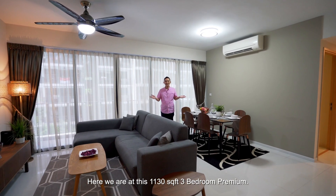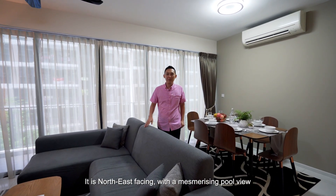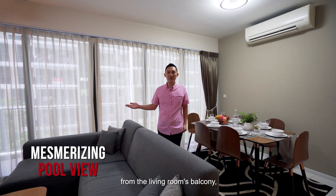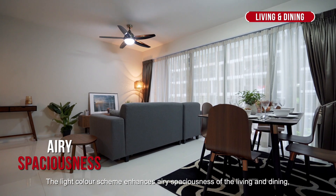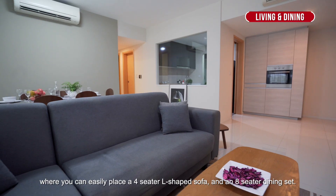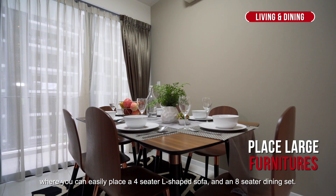Here we are at this 1,130 square feet 3-bedroom premium. It is north-east facing with a mesmerising pool view from the living room's balcony. The light colour scheme enhances the spaciousness of the living and dining area.